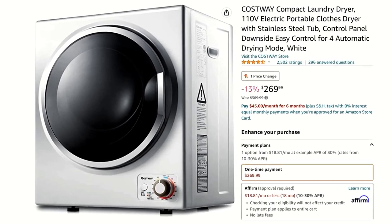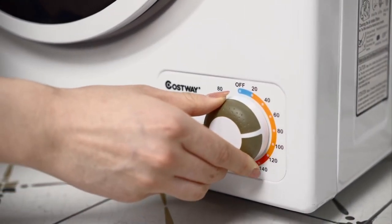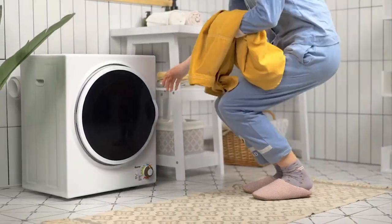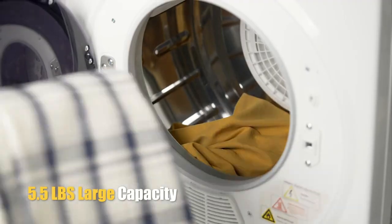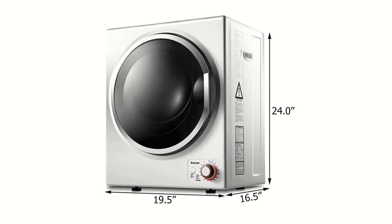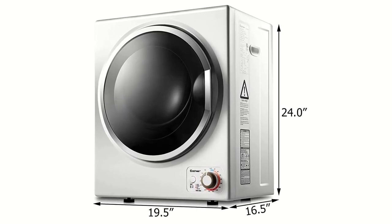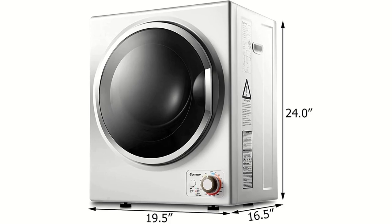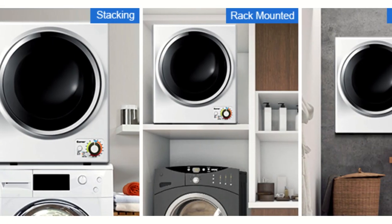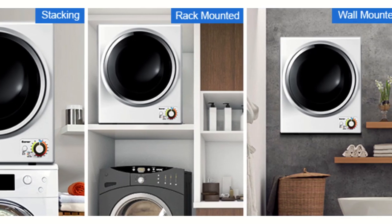The portable dryer I chose for the set is made by Costway and features a stainless steel tub, an easy-to-use control panel, four automatic drying modes, a see-through viewing window, and a 10-pound wet clothes capacity. This device works just like any standard dryer but measures only 19.5 inches long by 16.5 inches wide and 24 inches tall. It weighs just under 40 pounds and can be stacked on top of sturdy tables, shelves, or even mounted to a strong wall.